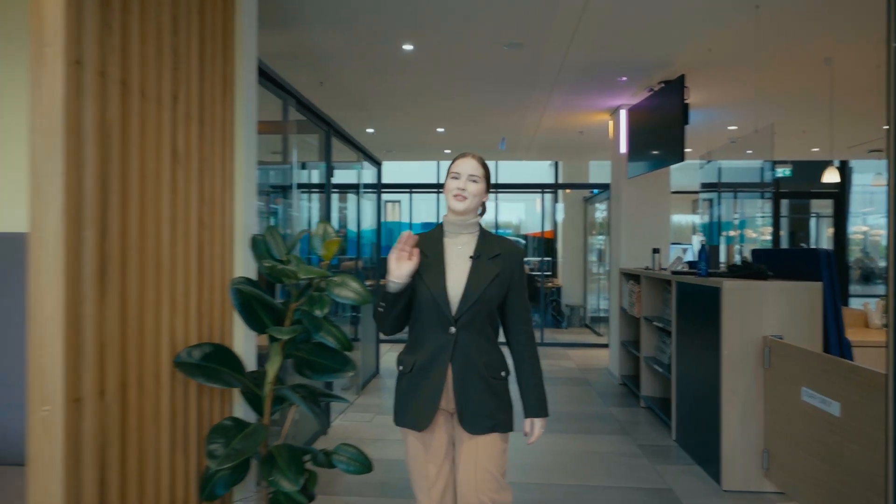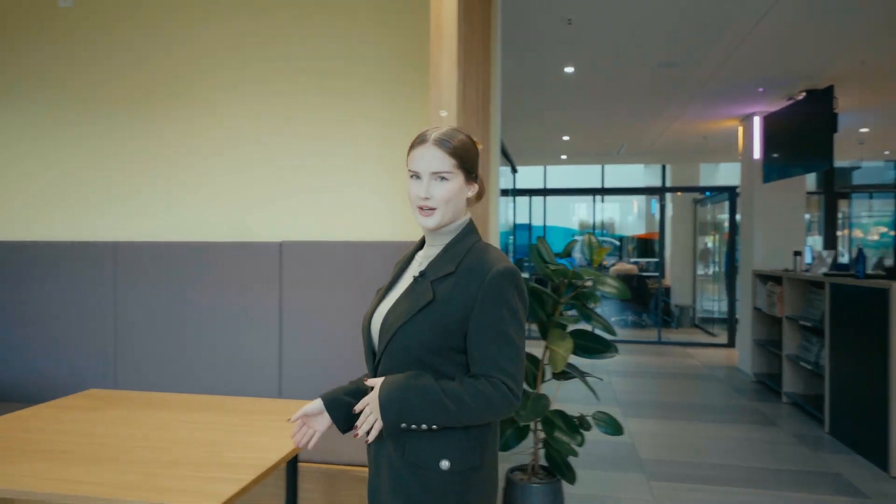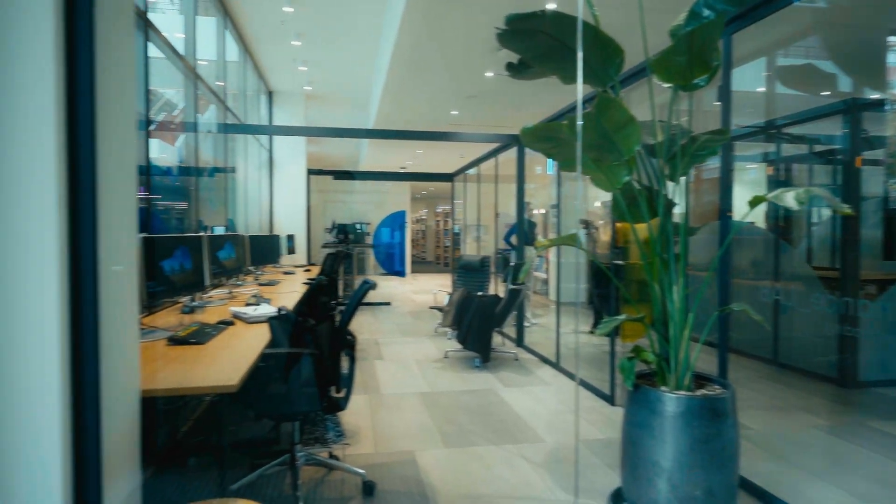The pantry is a popular spot — whether you want to grab a snack, get some quick work done, or even hang out with your peers, you can do so in here.